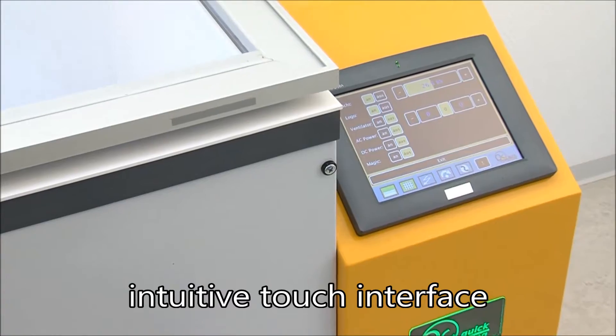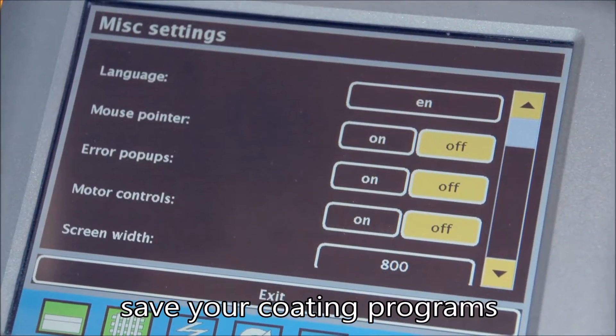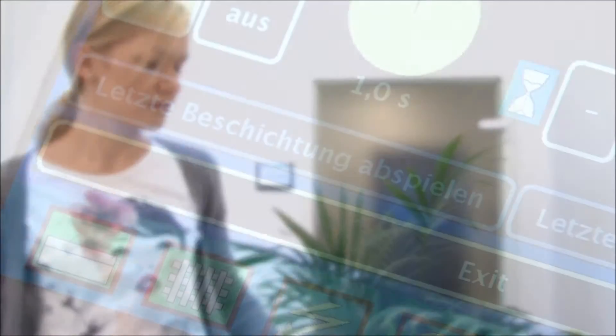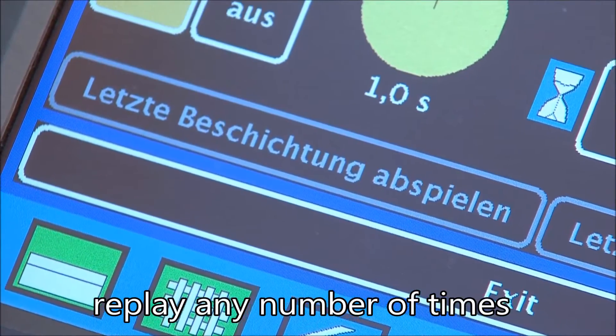Computer controlled, the quick coating system can be operated using different languages. The process can be precisely programmed and edited, making it possible to call up and repeat stored coating programs for high reproducibility.